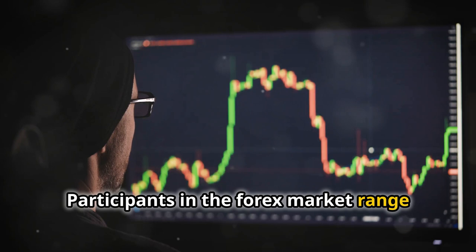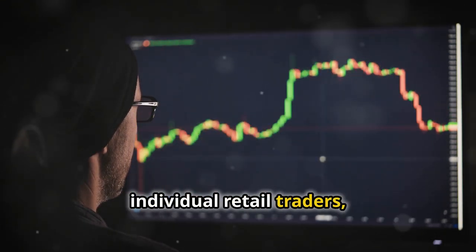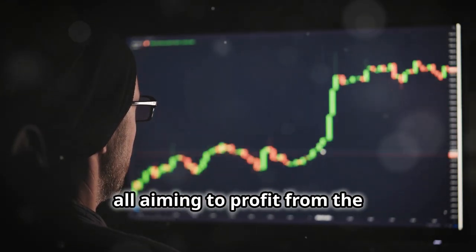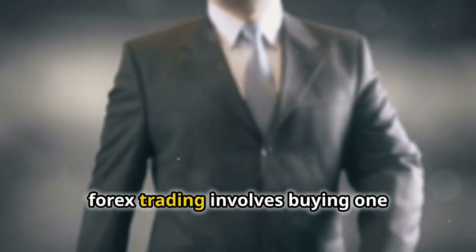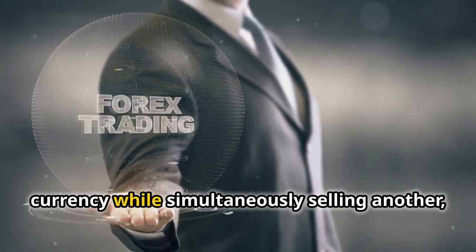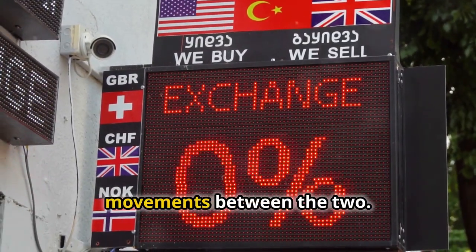Participants in the Forex market range from large financial institutions to individual retail traders, all aiming to profit from the fluctuations in exchange rates. Essentially, Forex trading involves buying one currency while simultaneously selling another, hoping to benefit from the price movements between the two.